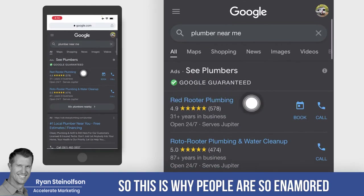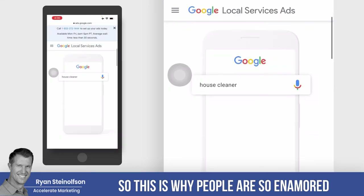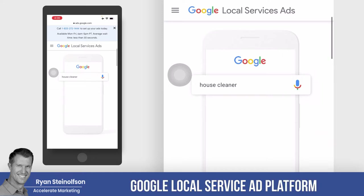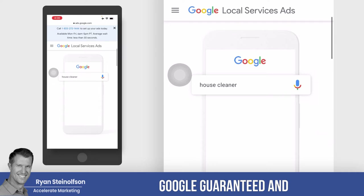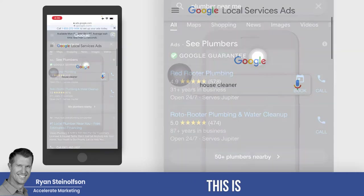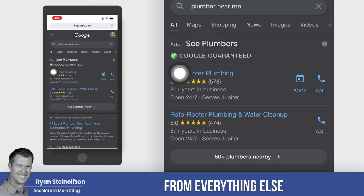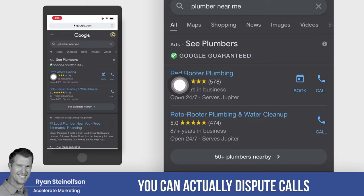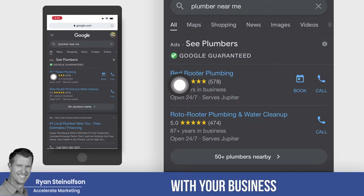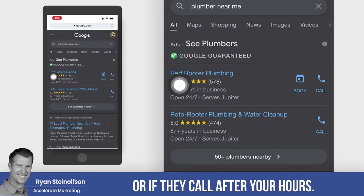This is why people are so enamored with the Google Local Service Ads platform, which is the overall umbrella for Google Guaranteed and Google Screened. What makes it different from everything else is that you only pay for qualified phone calls. You can actually dispute calls that don't have anything to do with your business, or the type of jobs you take, or if they call after your hours.